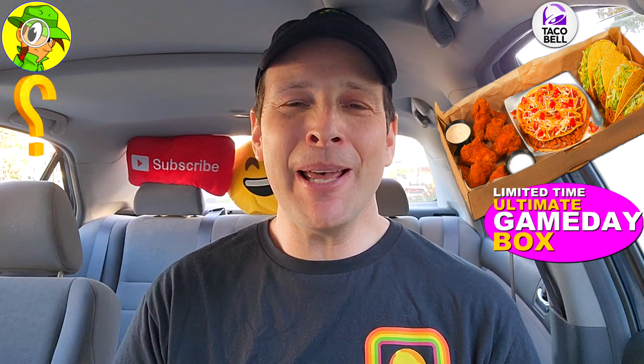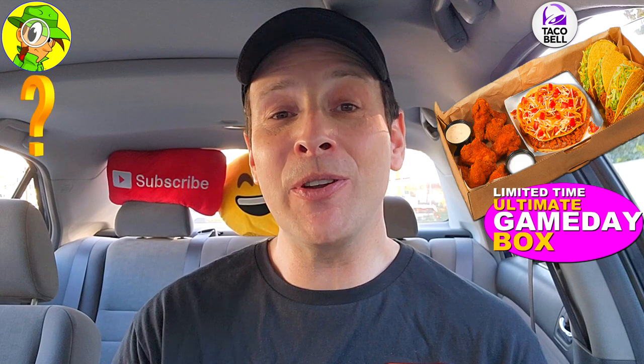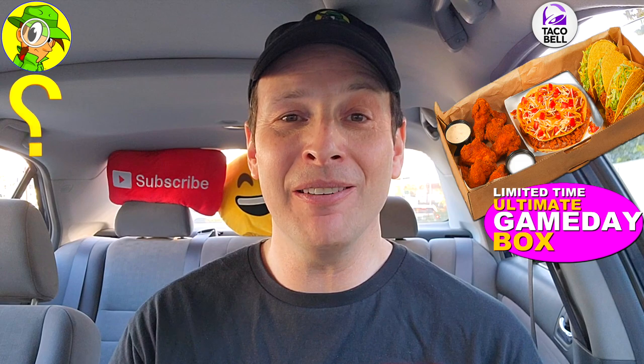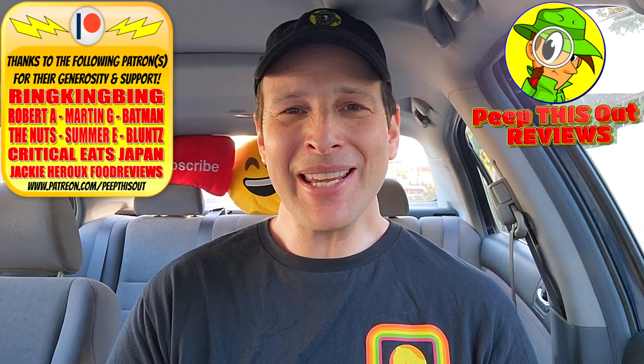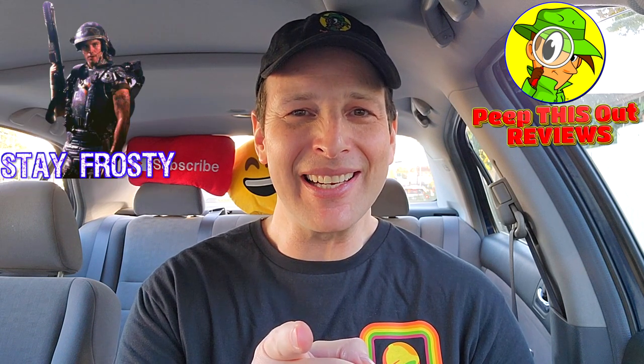Drop those comments down below — let me know what you thought of the value of this box. Did it look like it had enough food for the amount of people you're inviting, and how many boxes would you order? This is Ian K closing out another high-quality foodie feature for you here on Peep This Out Reviews, bringing you brand new content every single week. Stay tuned for the next review coming real soon — stay frosty! Thanks for checking this out, and I'll catch you in the next one.